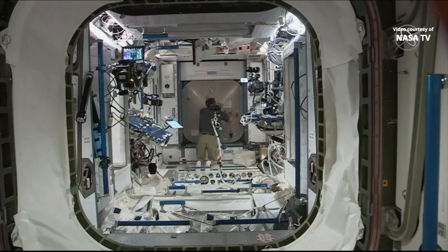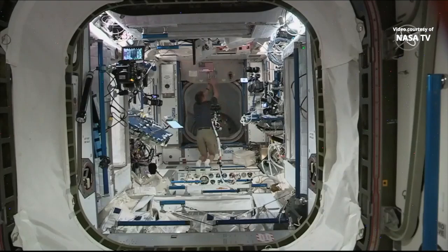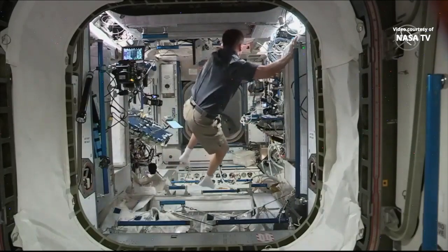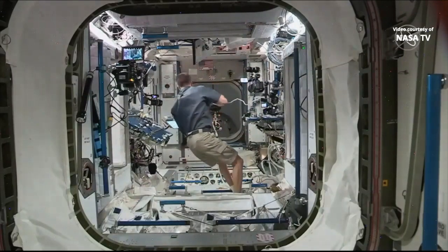Chris Cassidy given the go to open that Node 2 forward hatch. He opened it a little bit earlier today to allow some of the station air to mix into the pressurized mating adapter. There it is. Now there are a few more hatches to open until we are able to welcome Bob and Doug aboard the International Space Station. You're looking through the hatch into the pressurized mating adapter. There's another hatch down there that opens up to the International Docking Adapter.